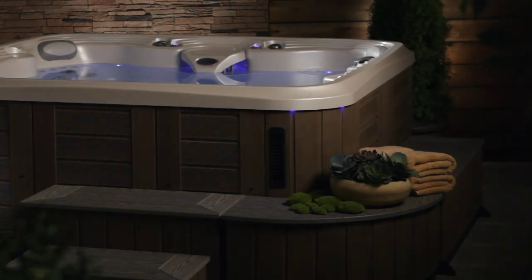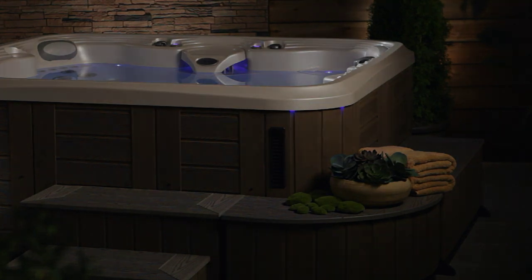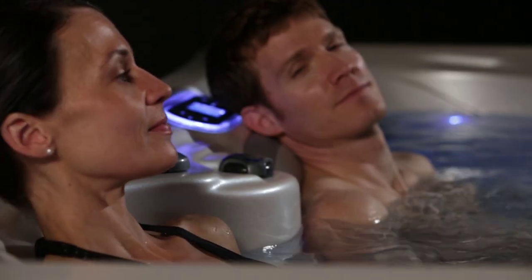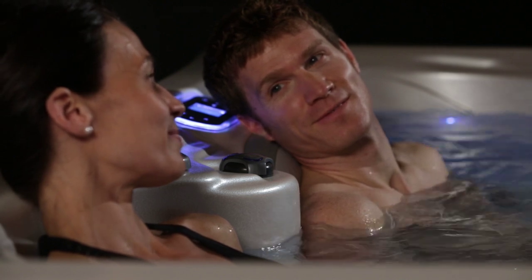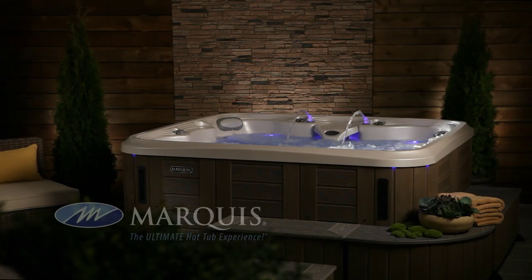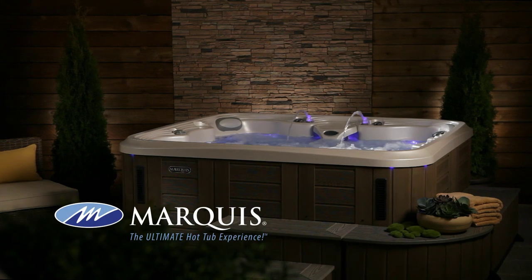Expand your hot tub experience with the beautiful Marquis environments to surround your hot tub in luxury and convenience. From the looks of it, they have made the intelligent choice for their exuberant lifestyle. Marquis Promise — the ultimate hot tub experience.